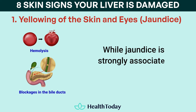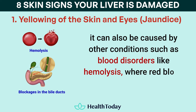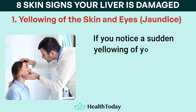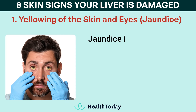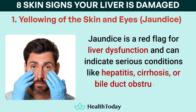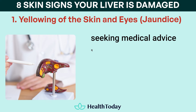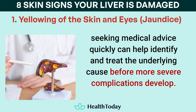While jaundice is strongly associated with liver issues, it can also be caused by other conditions such as blood disorders like hemolysis, where red blood cells break down too quickly, or blockages in the bile ducts. If you notice a sudden yellowing of your skin or eyes, it's important to contact a doctor immediately. Jaundice is a red flag for liver dysfunction and can indicate serious conditions like hepatitis, cirrhosis, or bile duct obstruction. This isn't a symptom to ignore or wait out. Seeking medical advice quickly can help identify and treat the underlying cause before more severe complications develop.